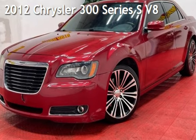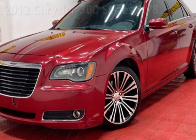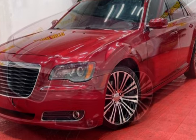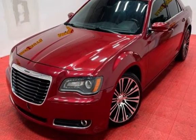Presenting a pre-owned 2012 Chrysler 300 series. This four-door sedan has an eight-cylinder, 5.7-liter V8 engine, with rear-wheel drive, and an automatic transmission.